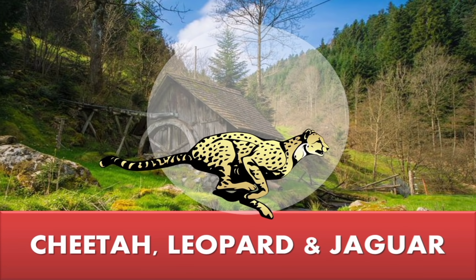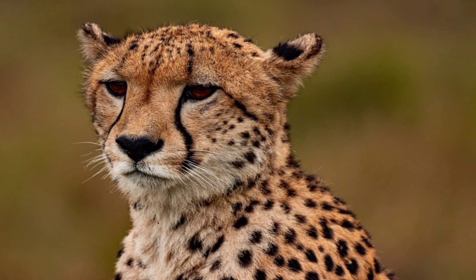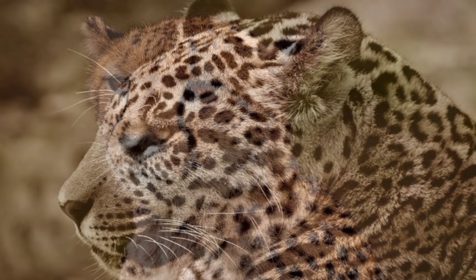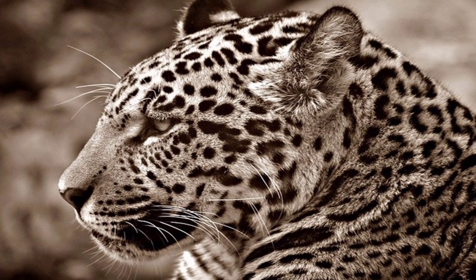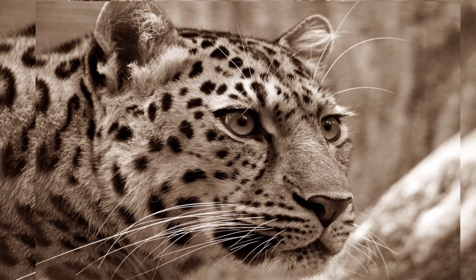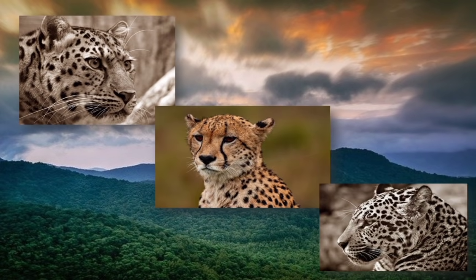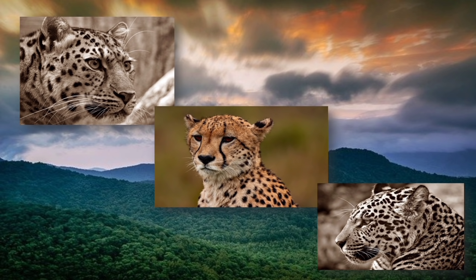Now, cheetah, jaguar, and leopard — I asked you a question about these three big cats at the beginning. Leopards have patterns that look like flowers, called rosettes. They have longer tails and legs than jaguars. Jaguars live in South and Central America. Their head is broad but their tail and legs are shorter. The spot marks are fewer than a leopard's. Cheetahs are taller and more slender than leopards and jaguars. They have a round head and a longer tail.